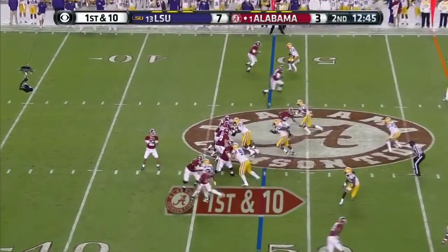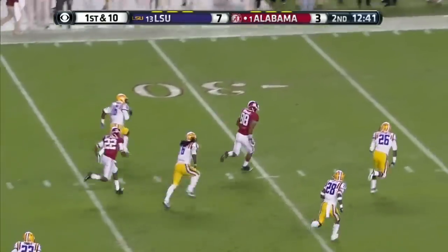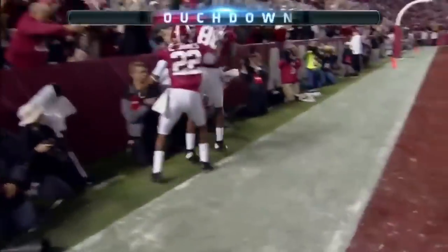O.J. Howard is split to the right side. They look for Howard — they've got him! One man to beat, he can't get him — touchdown, Alabama!